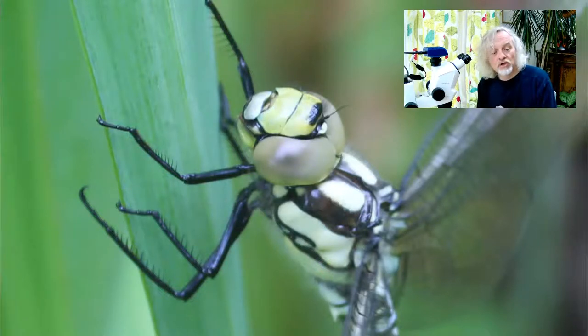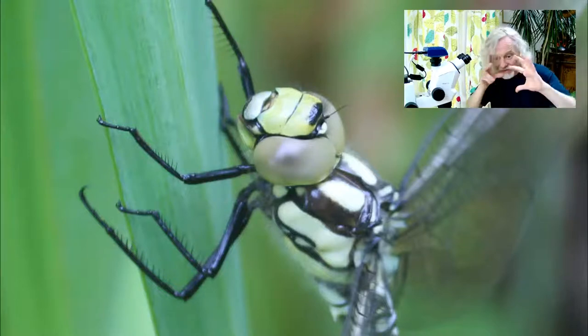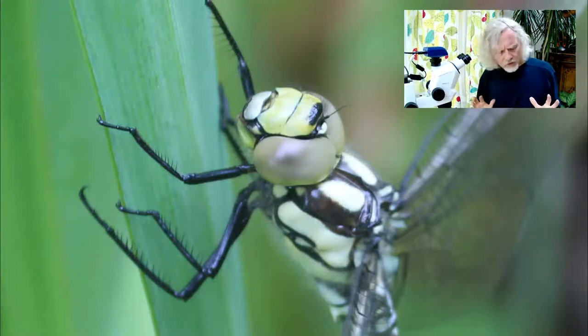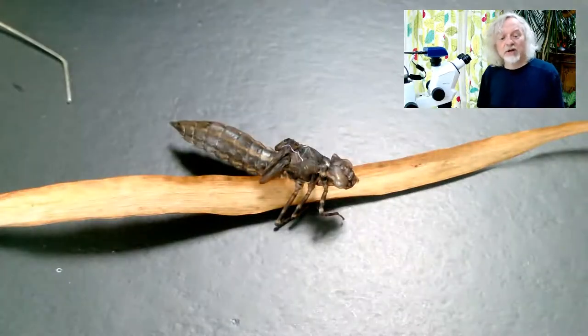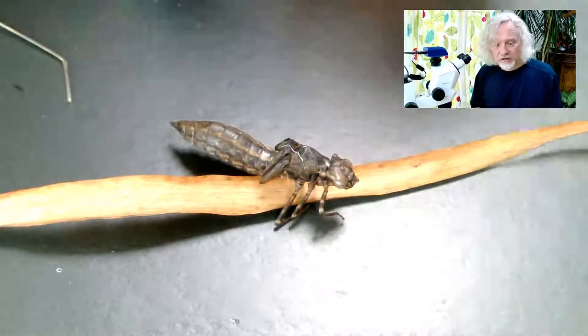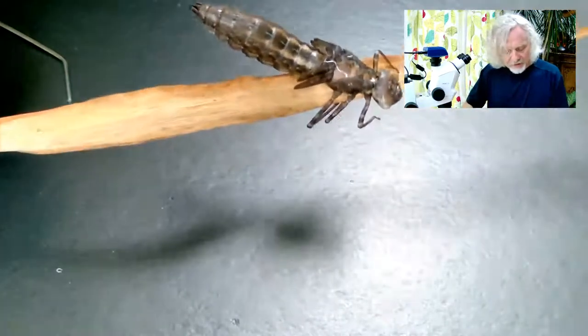It's an emperor dragonfly and I literally ran inside, got the camera, came back out and took loads of pictures of it. It was an incredible creature. But let's go back to this and look at it underneath the microscope because it deserves a bit of loving attention. Obviously this is literally just the shell, so don't worry — nothing's going to happen. Let's pop this under the microscope.